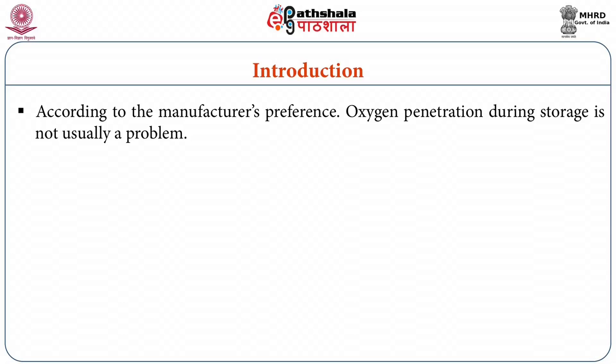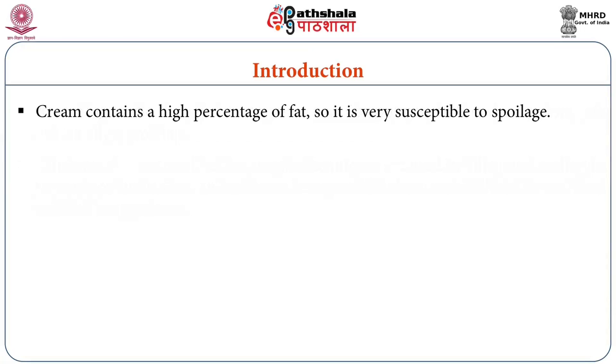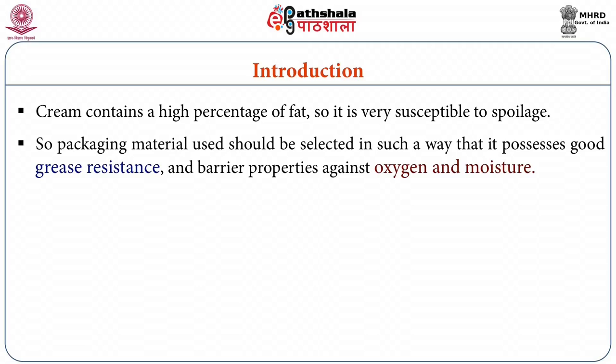Oxygen penetration during storage is not usually a problem in liquid milk products. Aseptic techniques are used in filling and sealing of packaging material to prevent contamination, and milk can be expected to have a shelf life of around six months at ambient temperatures. Cream, on the other hand, contains a high percentage of fat, so it is very susceptible to spoilage.